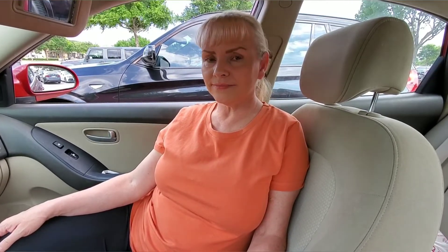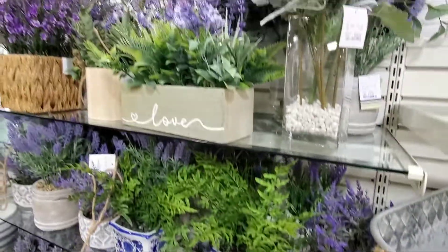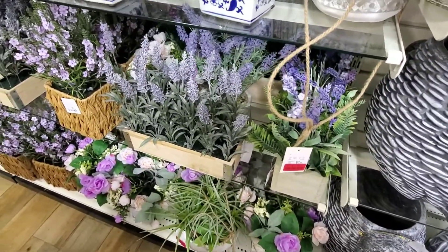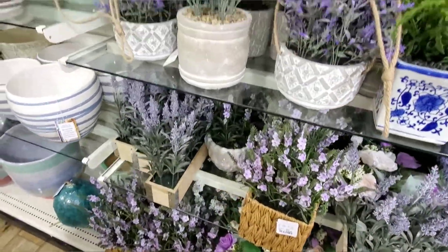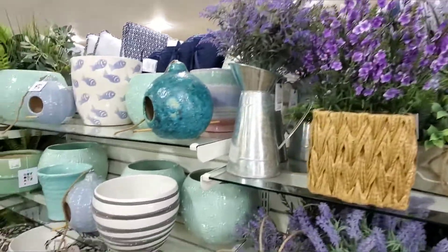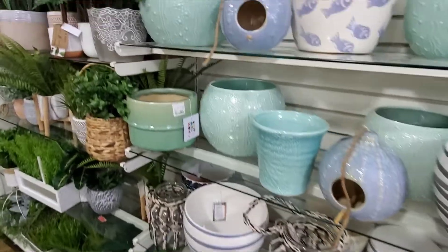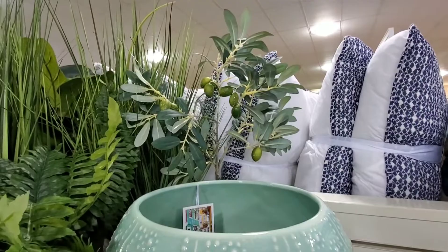So really pretty — I like all the lavender too. Some good ideas right there, some really nice pots. Starting up here — oh look at that, looks like a little lime tree, that's really cute.